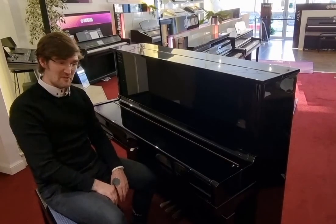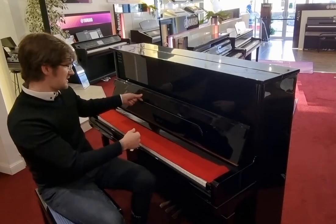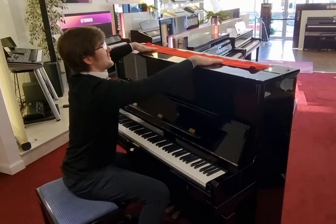Hello, I'm Pete and I'm at Rumors Music in Edinburgh, and today I have the pleasure of showing you this. It is the wonderful Opus acoustic upright piano.